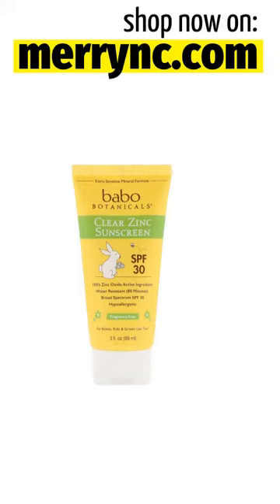Sun Protection Measures: Spending time in the sun increases your risk of skin cancer and early skin aging. To decrease this risk, regularly use a sunscreen with a broad spectrum SPF of 15 or higher and other protection measures, including: limit time in the sun, especially from 10 a.m. to 2 p.m., and wear long sleeve shirts, pants, hats, and sunglasses.